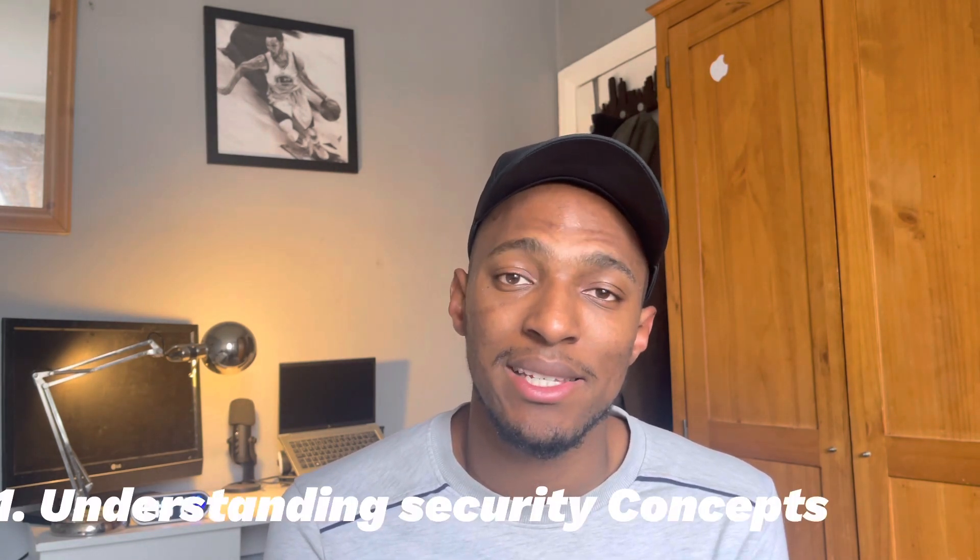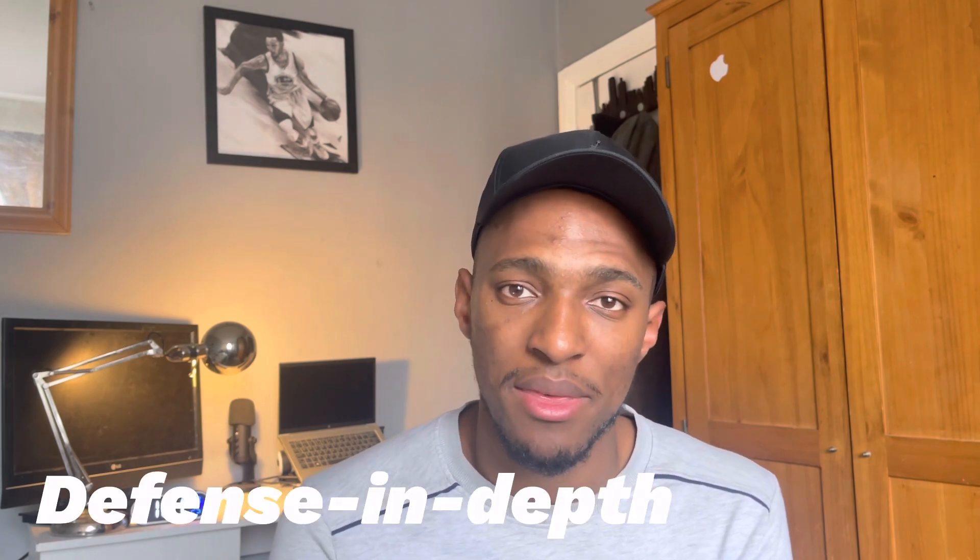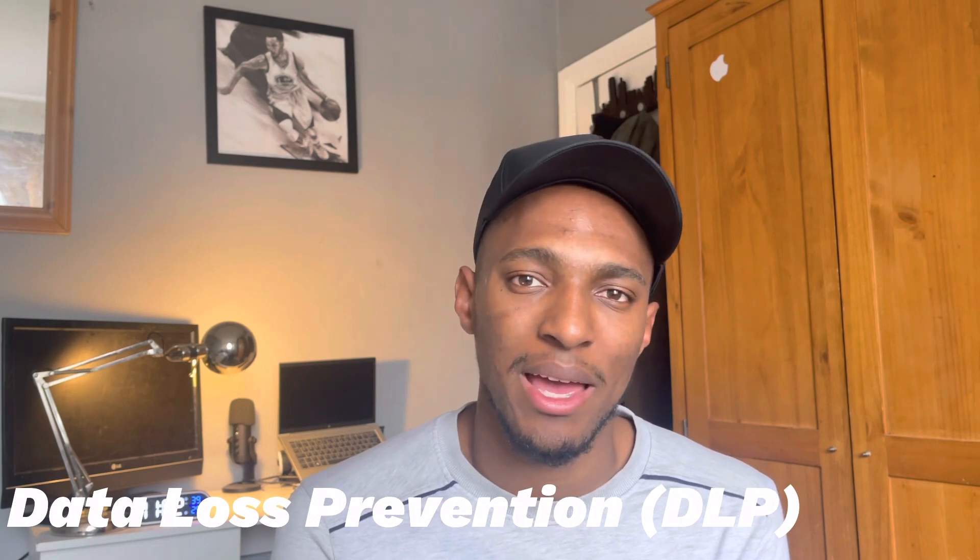The first skill of a cloud security engineer is understanding cloud security concepts — not just cloud security concepts, but security concepts in general. Things like defense in depth, zero trust, DLP, and many others. It's important to understand these terms and be able to follow the principles of them as you're working as a cloud security engineer.